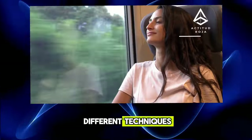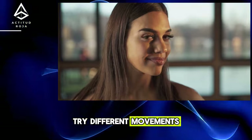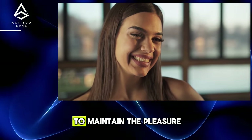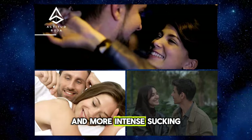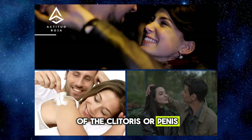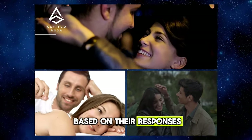Tip 2: Experiment with Different Techniques. Don't limit yourself to just one technique during oral sex. Try different movements, rhythms, and pressures to find out what your partner enjoys most. During oral sex, alternate between gentle licking and more intense sucking, using your tongue and lips to stimulate different areas. Listen to your partner's cues and adjust your technique based on their responses.